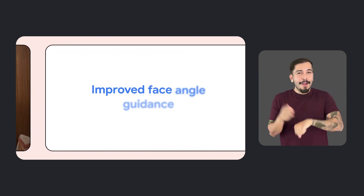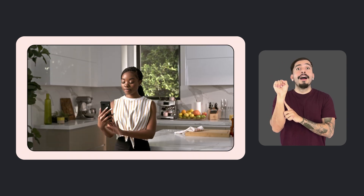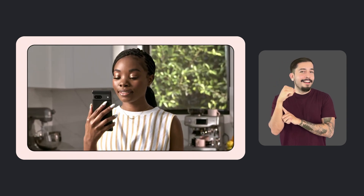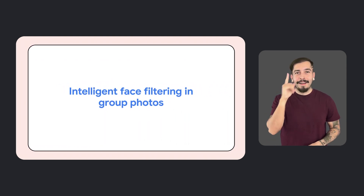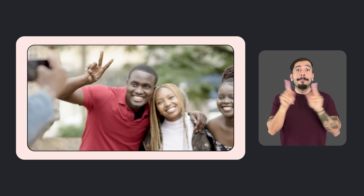Guided Frame also comes with improved face angle guidance, which prompts you to tilt your face up or down, or pan left to right, before the camera auto-captures the image. It also lets you know if your lighting is low, so you can find a better spot. Another update is intelligent face filtering in group photos, which lets the camera focus on the intended group of people instead of those who may unintentionally have walked into frame.